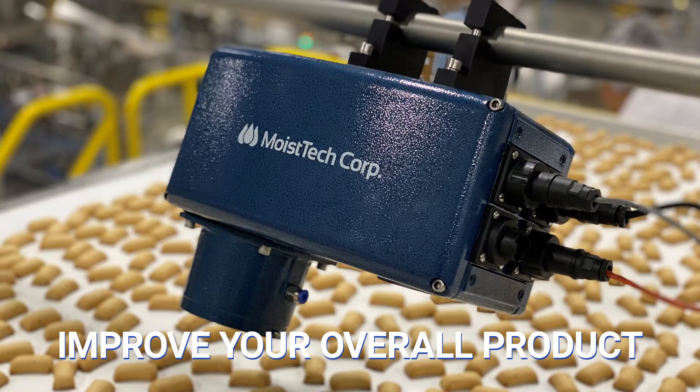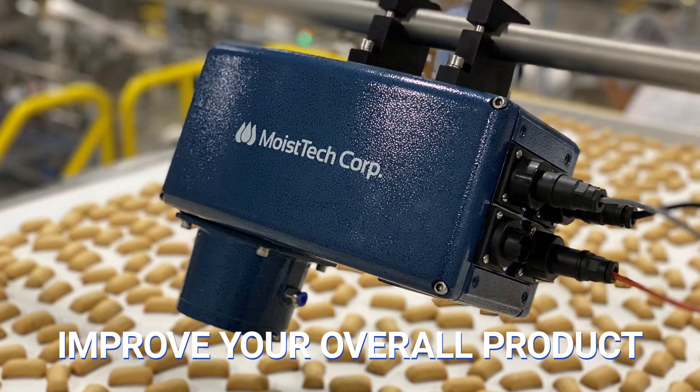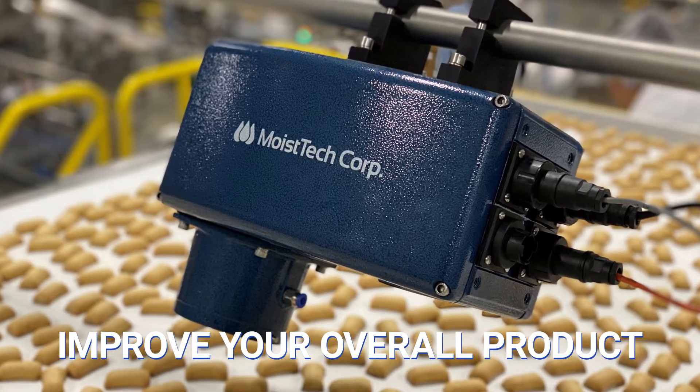MoistTech can affect your products in a multitude of ways. From the overall quality, texture, shelf life, and more, you want to make sure that you have accurate measurements.